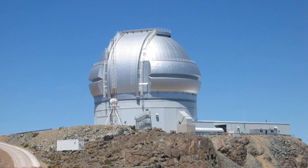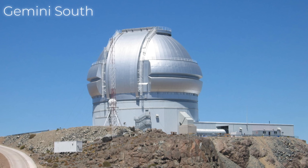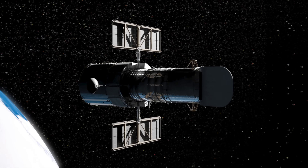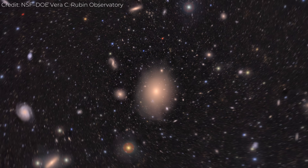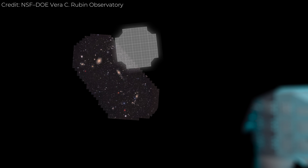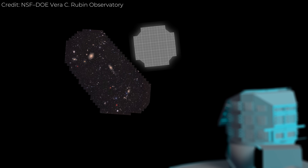It's near other world-class observatories like Gemini South, but Rubin was designed for something completely different. Most telescopes look deep — Rubin looks wide. It's built to capture enormous swaths of the sky, over and over, and piece them together into a living map of the cosmos.